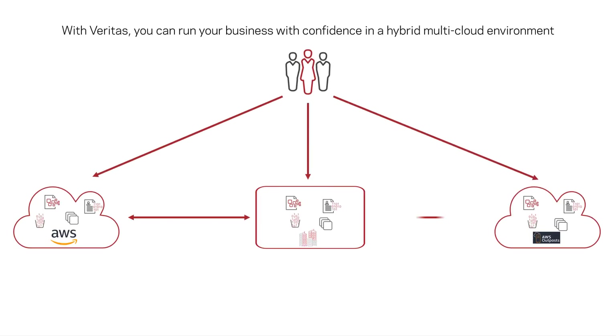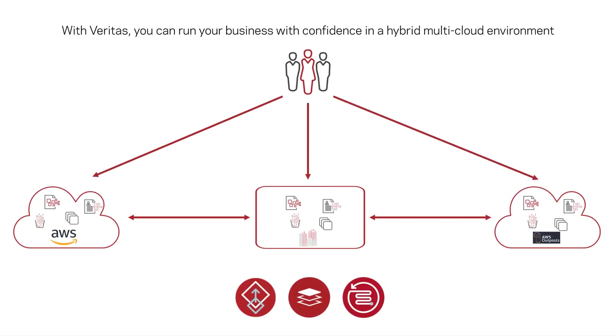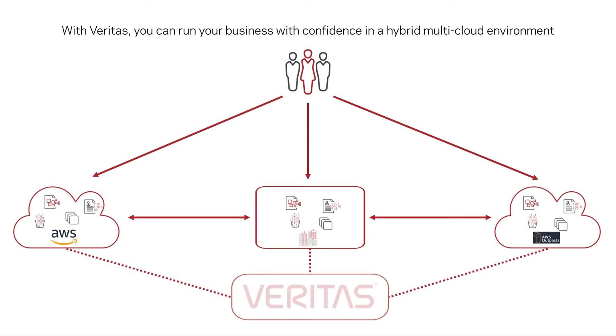With intuitive and user-focused analytics that provide detailed insights on availability, protection, and intelligence, Veritas is the only solution provider with a business-optimized foundation for running your IT services in hybrid multi-cloud environments with confidence.